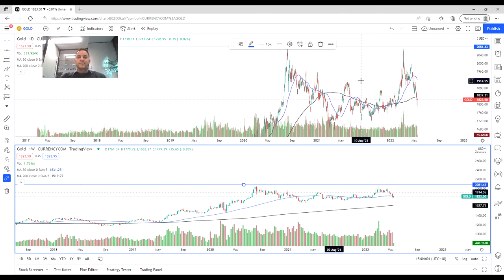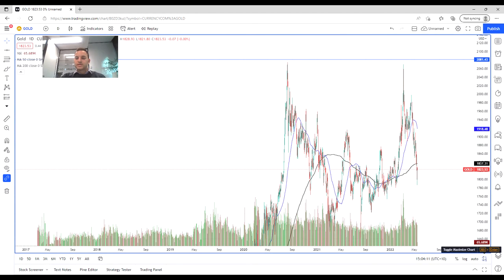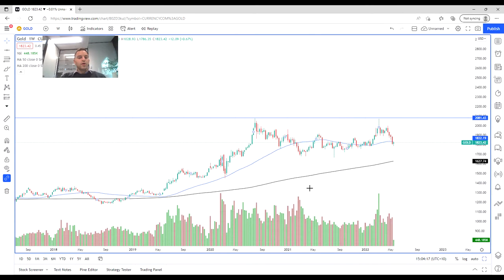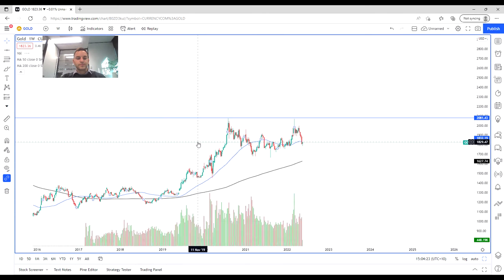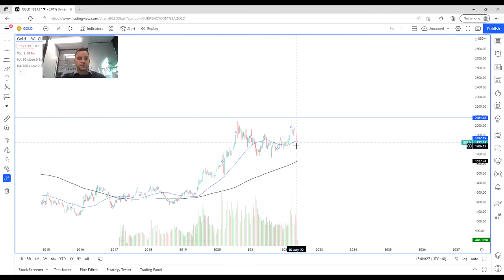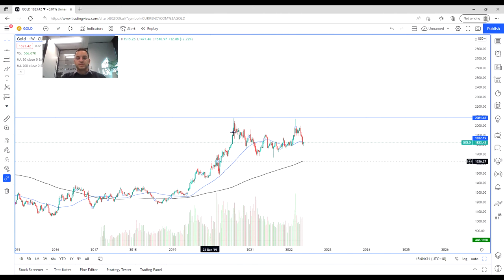We're going to start by having a look at the weekly chart action on gold. What we've seen is that leading up to the start of 2020, we've kind of been in a long period of consolidation. As we zoom out a little bit, we're in this very long period of consolidation before, of course, the COVID-19 pandemic happened and we saw this nice big jump up.